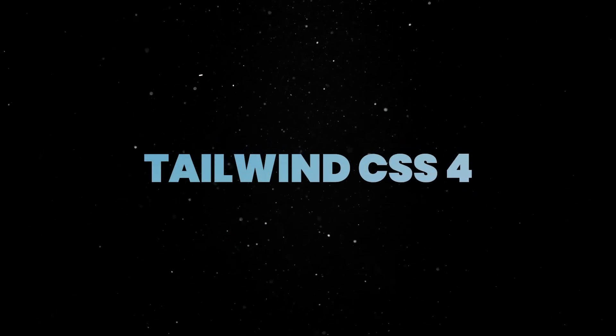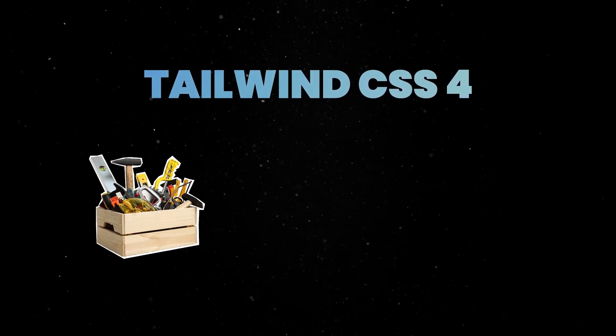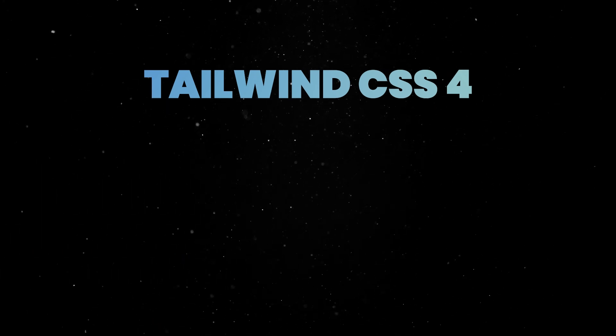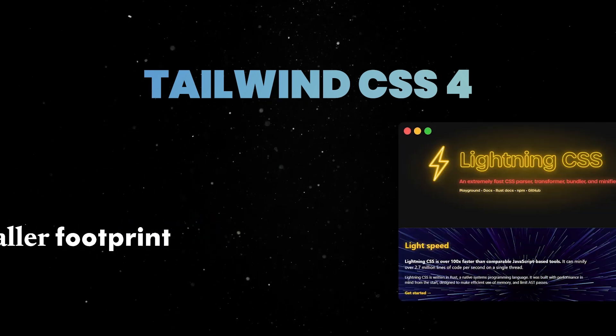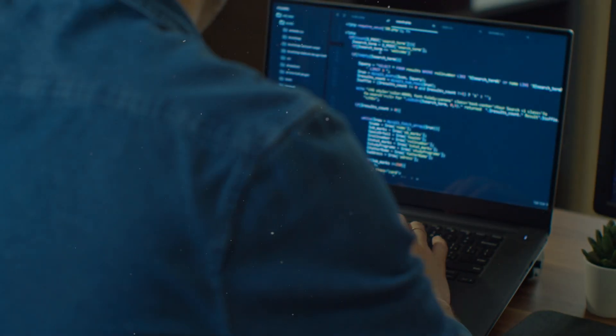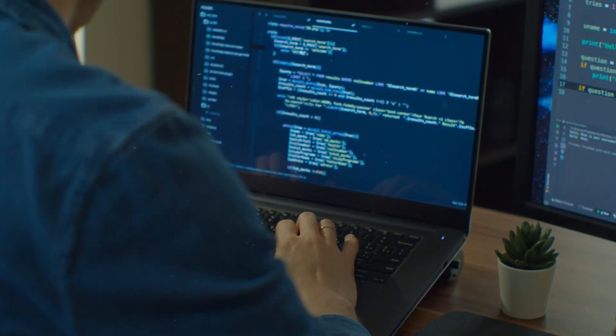Next, Tailwind CSS 4 Alpha was announced in March. The previous PostCSS-based internal toolchain is now replaced by a Rust-powered internal engine, making Tailwind builds up to 10 times faster with a smaller footprint. The framework now has only one external dependency — Lightning CSS — and the team is focused on making the developer experience feel closer to a CSS native library.